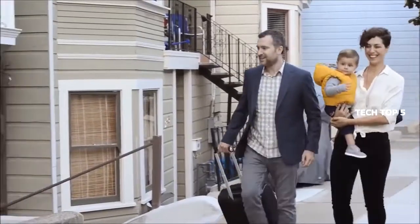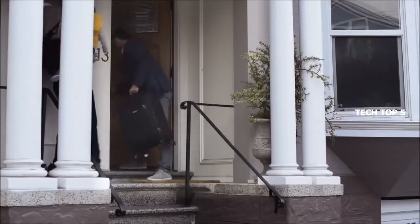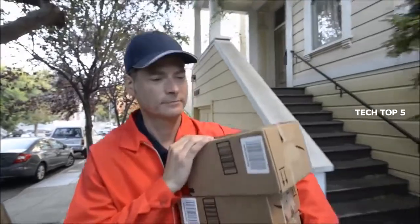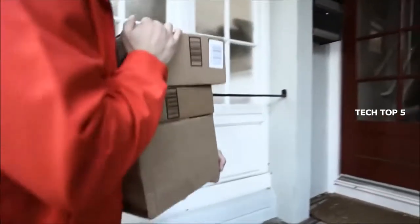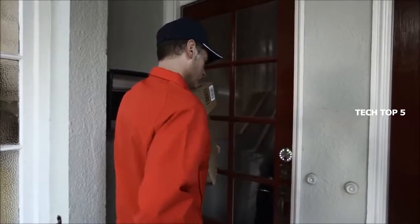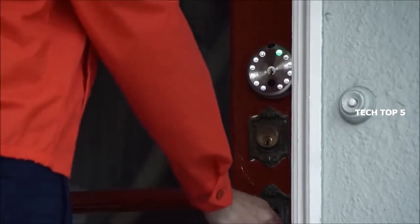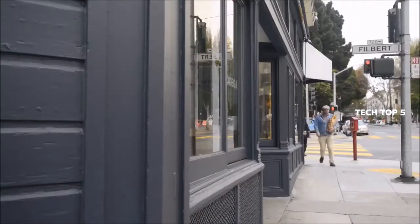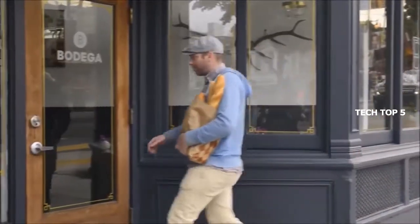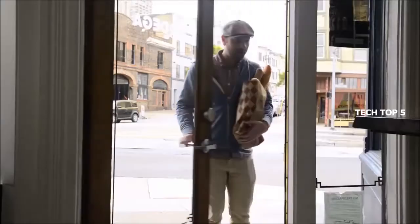Your Airbnb guests arrive and receive a text with a random and secure temporary passcode that is valid only for the length of their stay. Your delivery arrives — you can either let them in remotely, or if they are one of our registered service providers, they will automatically receive a one-time passcode valid for the scheduled delivery day only. Gate lets you not only control who comes in, but it also keeps track of each person who comes to your door and notifies you if you choose.